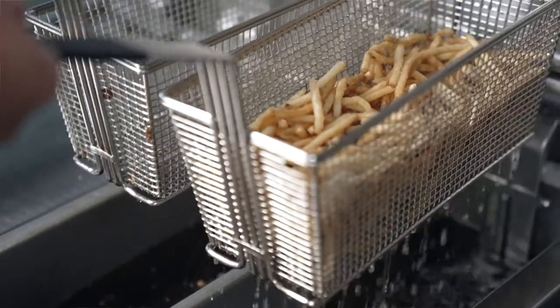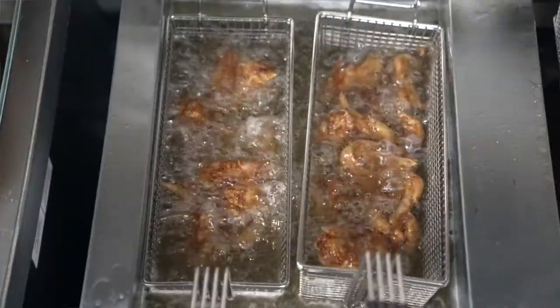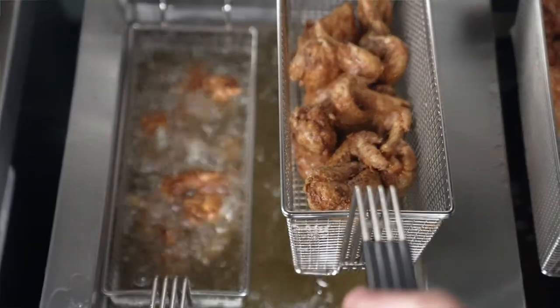In some cases absolutely, especially if they have french fries, mozzarella sticks, onion rings, things like that on the menu. Those types of foods definitely come out crispier. Open fryers offer much more versatility.